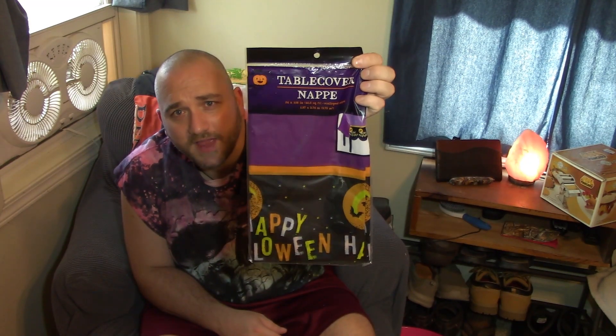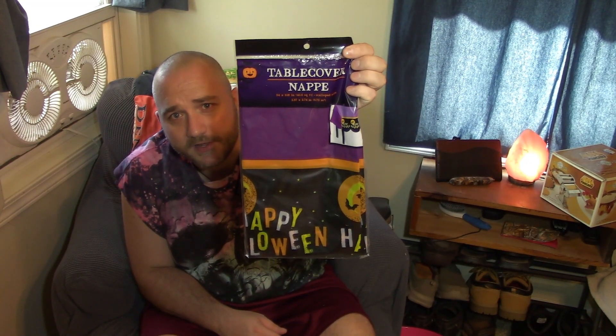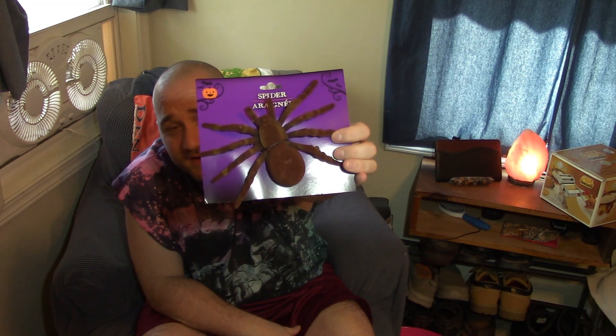I also grabbed one of these Halloween tablecloths — it just says 'Happy Halloween' on it. I haven't quite got the official head count for the number of kids coming to our little block party on Halloween, so I wasn't sure how many to buy. I got 24 of the glow stick necklaces — there's four to a pack in purple, blue, orange, and yellow. I also grabbed two packs of Halloween pencils and two packs of Halloween erasers to throw in the treat bags.